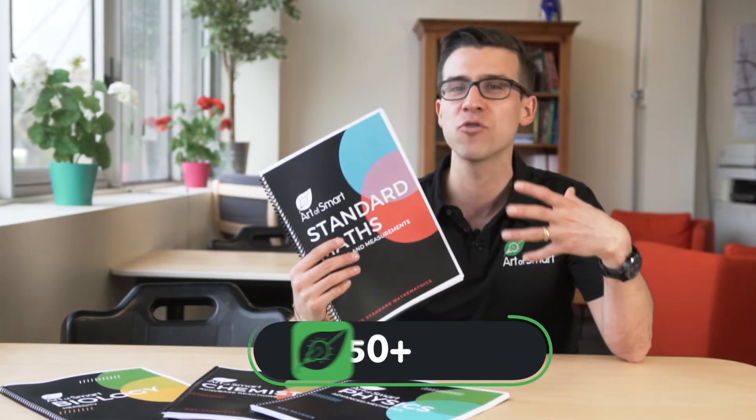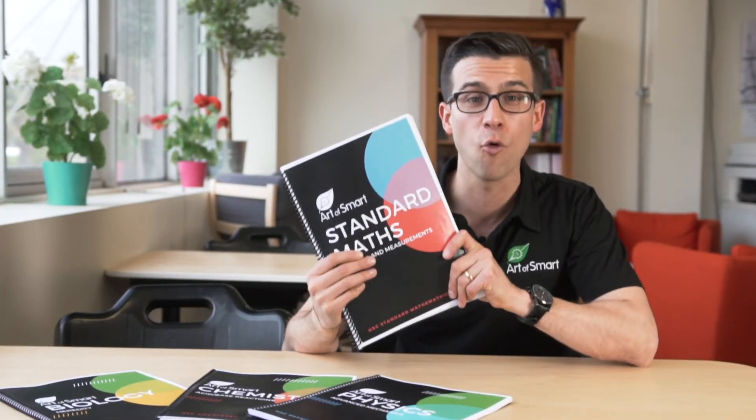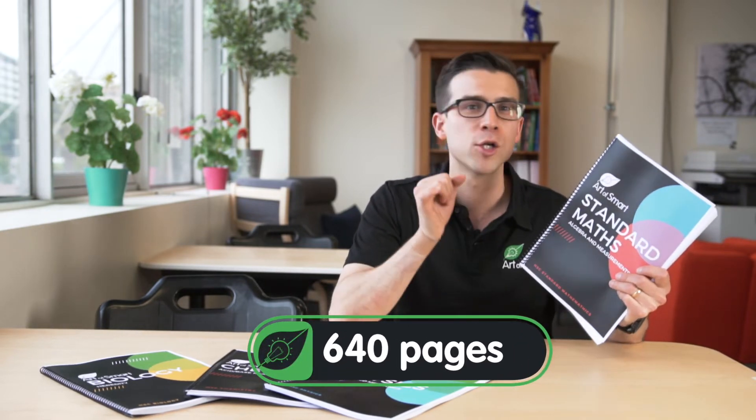That's right — over 950 questions so that you can test, refine, and really enhance your understanding for standard maths. Including questions, our standard maths resources are 640 pages long — that's about 128 pages per topic.